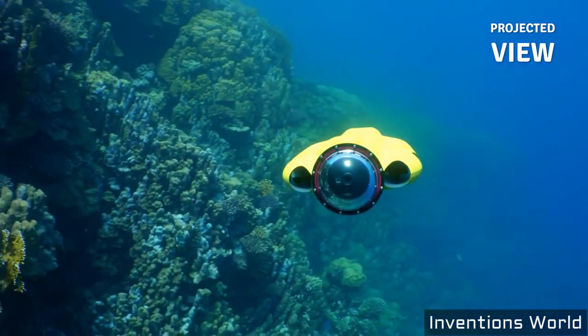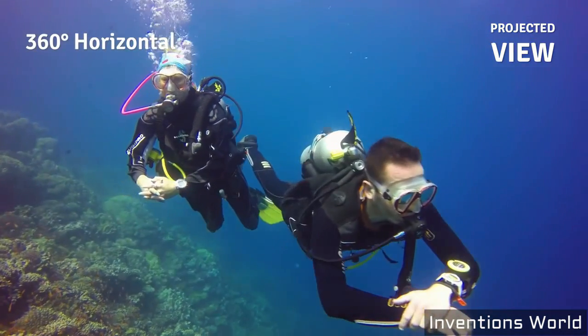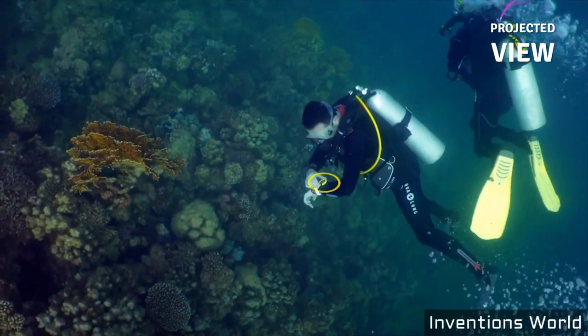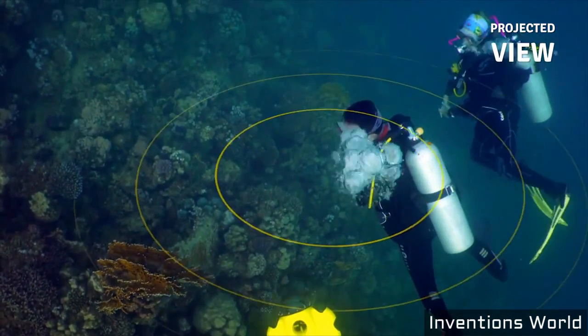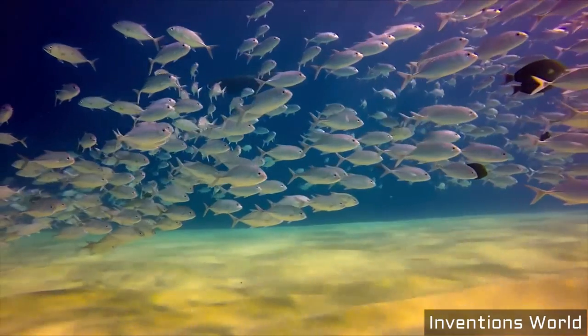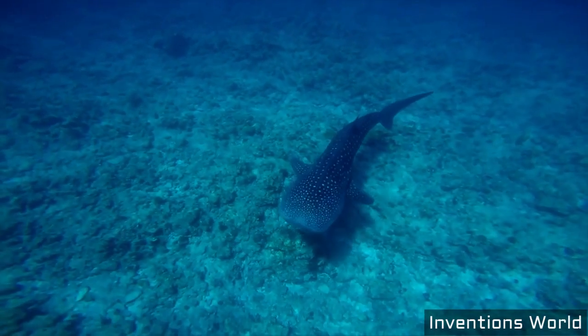iBubble comes loaded with a built-in library of carefully designed camera movements. All you have to do is choose your shot from the control bracelet and iBubble executes. The results are incredible — beautiful underwater footage from completely new perspectives.